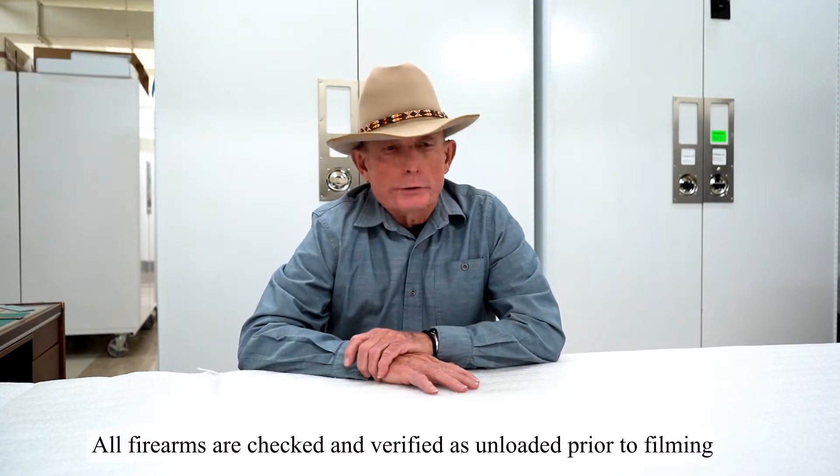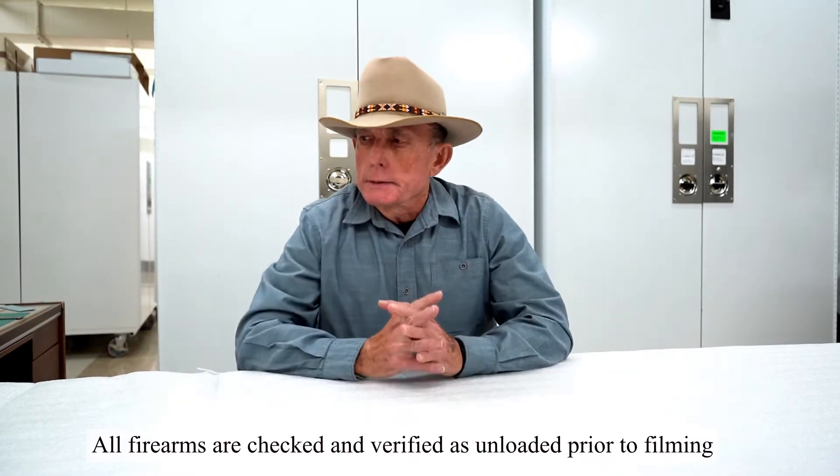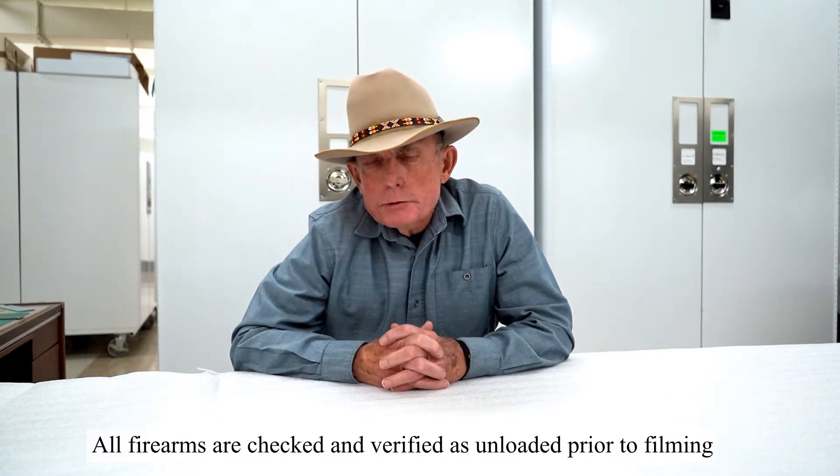Welcome to Firearms Friday from the Wyoming State Museum here in Cheyenne. My name is Evan Green. I'm the firearms historian here at the museum. In addition to my volunteer work here, I am also an NRA certified instructor for basic pistol and personal protection in the home. Through the offices of Larimer County Community College and the Larimer County Sheriff's Department, we teach those classes four or five times a year.